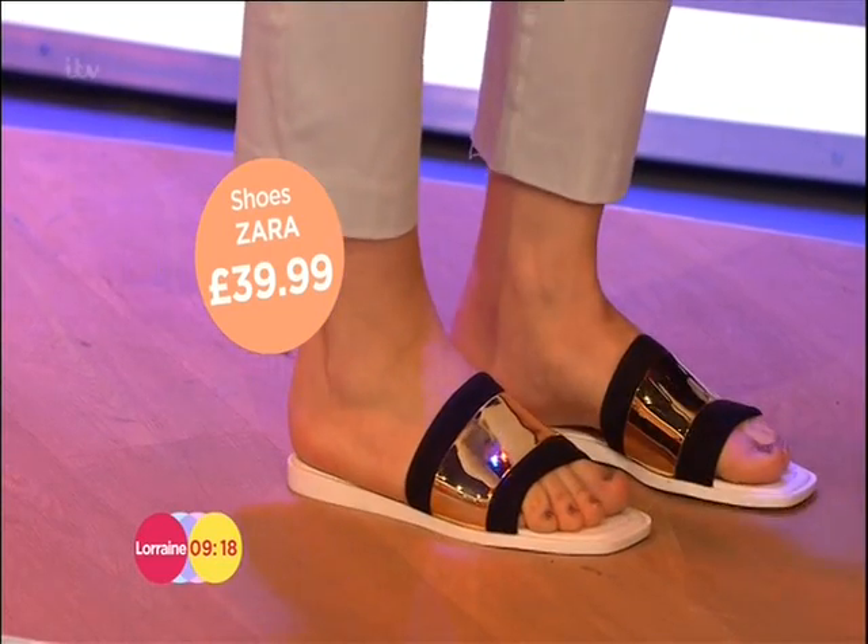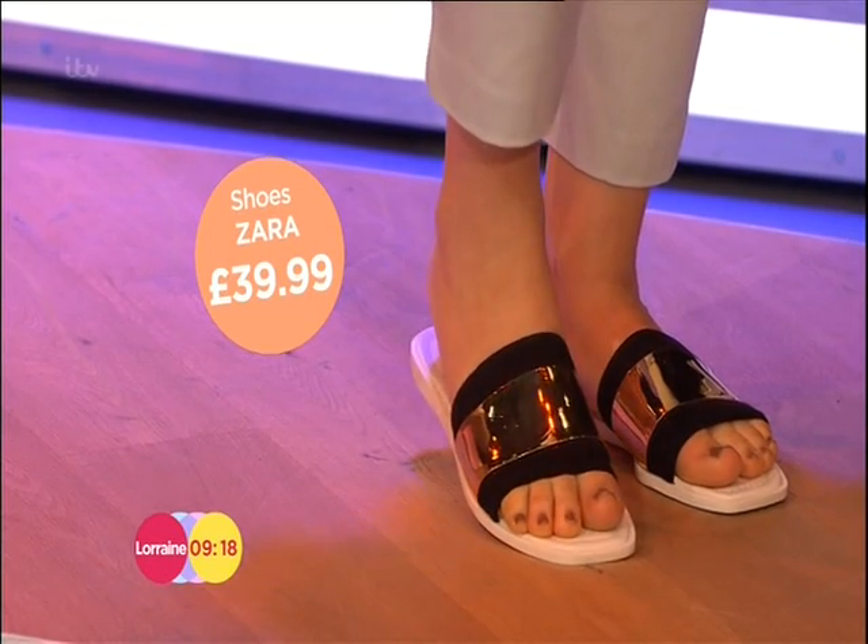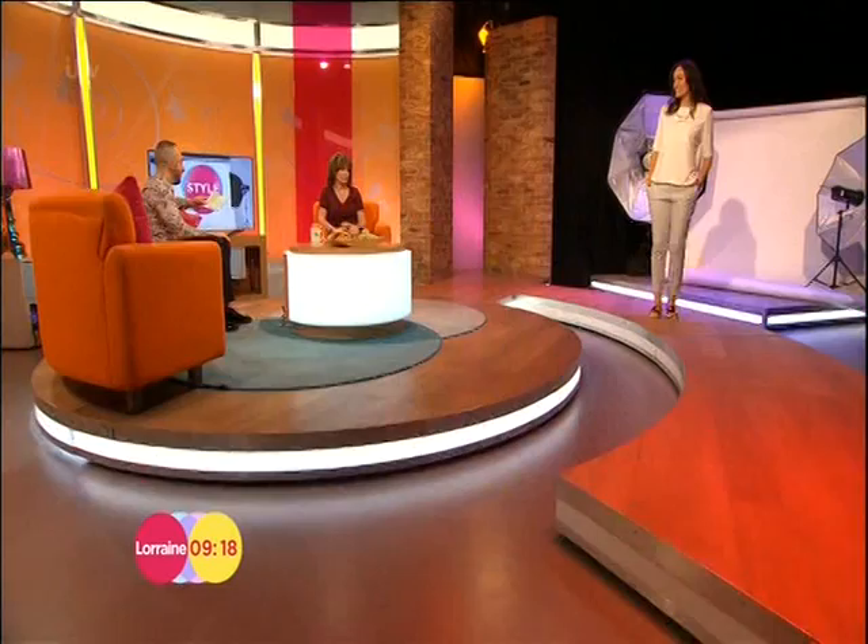I think they look an awful lot more expensive. What I love is that the hardware detail — it's not actually metal, it's actually rubber, so it's not going to hurt your feet at all. That's really clever. It's fashion being friendly — finally!